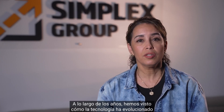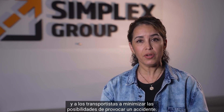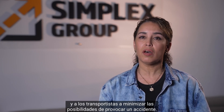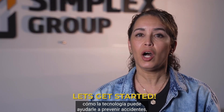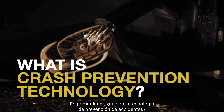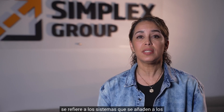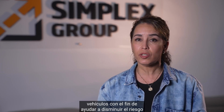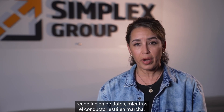Over the years, we have seen how technology has evolved to help commercial drivers and carriers minimize their chances of causing a crash. So let's get started and find out how technology can help you prevent crashes, lower your trucking insurance premiums, and stress. First, what is crash prevention technology? Crash prevention technology refers to systems that are added onto vehicles with the purpose of helping decrease risks and avoid collisions through collection of data while the driver is operating.